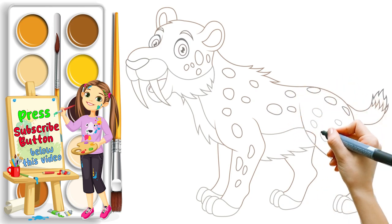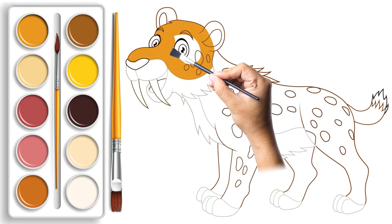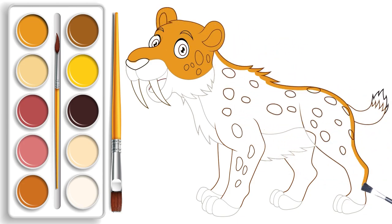Time to add a brush of color to our roaring friend. With brushes and paint in hand, we will bring our saber-tooth tiger to life, making it vibrant and full of personality. Let the creativity flow like a wild river.